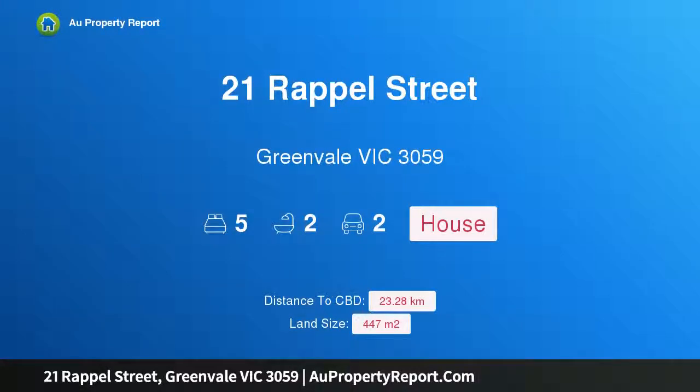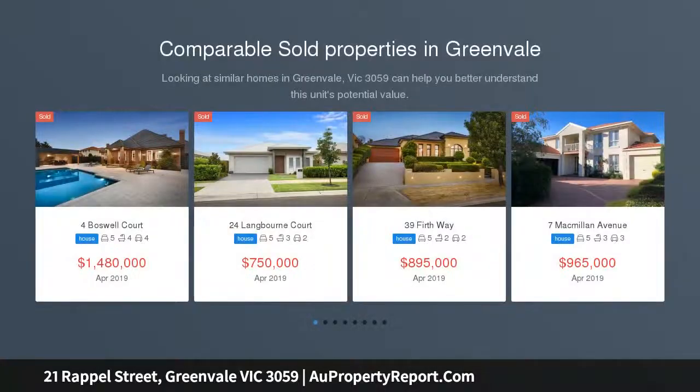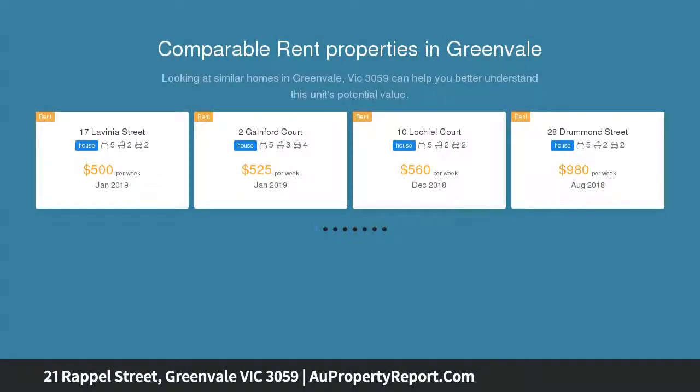Hi, I am glad to introduce property 21 Rappel Street, Greenvale Victoria, 3059 — 42 squares of high comfort living in Aspect. Situated in the heart of the Aspect estate of Greenvale is this quality 42 square home built by Porter Davis, perfect for a growing family looking for a comfortable and attractive residence to call home.